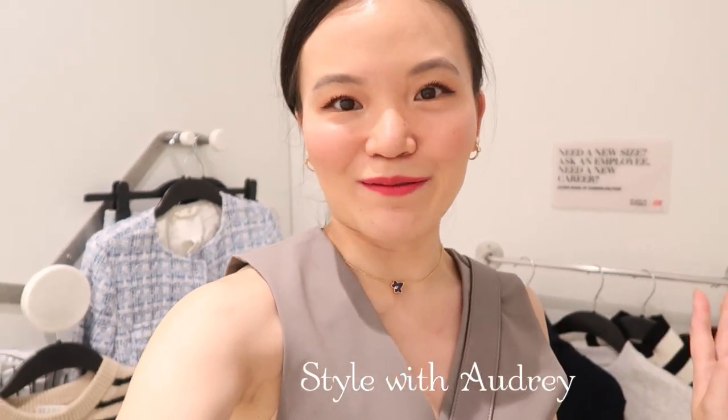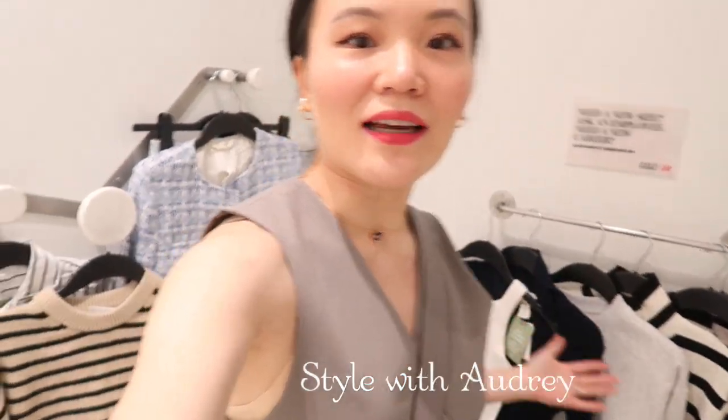We are back at the H&M fitting room. As you can see behind me, I've got a bunch of law-friendly pieces. There are a lot of stripes — like half of the store are striped pieces. So I figured I'd just try on the ones that I thought are most versatile but also classic enough that you can style different ways.